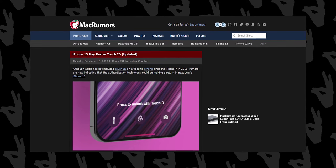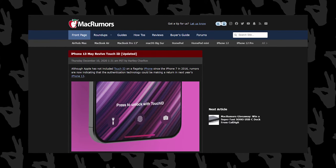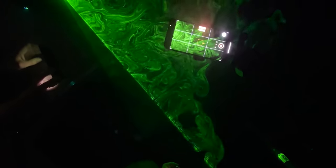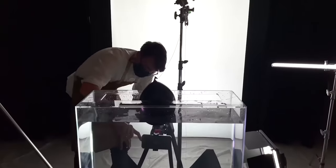Your beloved Touch ID is also making a return this time around, and it is going to be under the display. Reports say that it is going to be very fast and reliable. I think it is an excellent decision because during these times Face ID is not so practical.